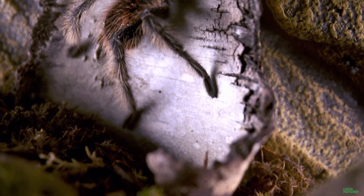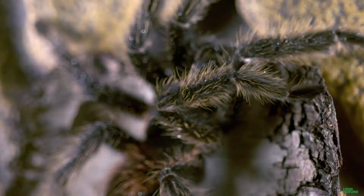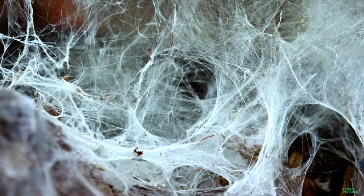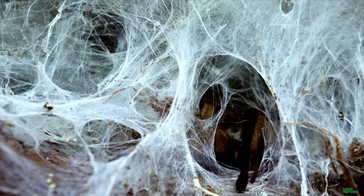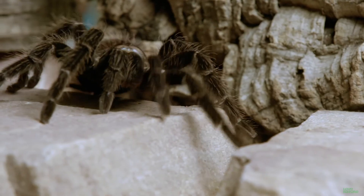Tarantulas all have one thing in common: they are masters of the ambush. All spiders spin webs, but for these arachnids, their main function isn't necessarily to catch prey. In fact, the silk is mostly used for the construction of their nests, whether in a tree or in an underground burrow. They also use it as a home alarm system — when unsuspecting prey trip the wire, the tarantula knows supper's ready.